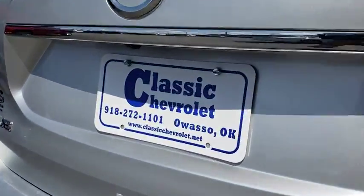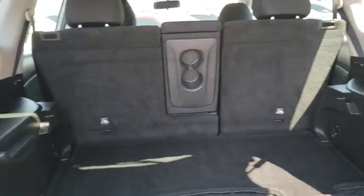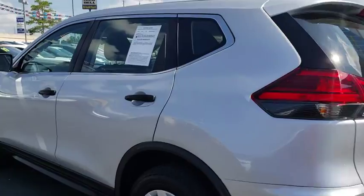This vehicle has less than 40,000 miles. Here are some of this vehicle's great options: traction control, keyless entry, steering wheel audio controls, stability control, anti-lock braking system, all-wheel drive, backup camera, Bluetooth.